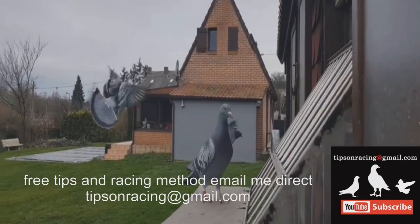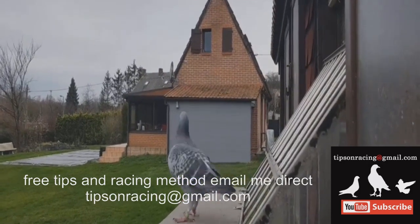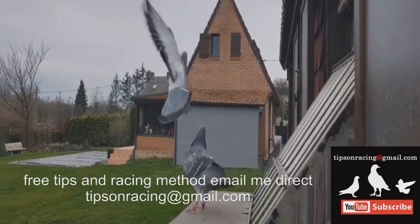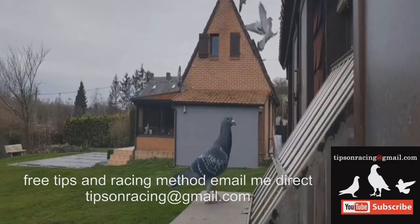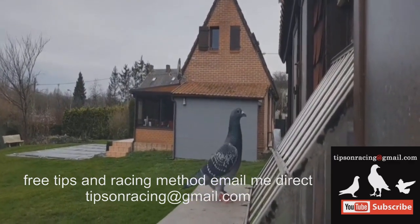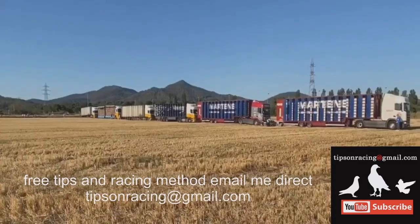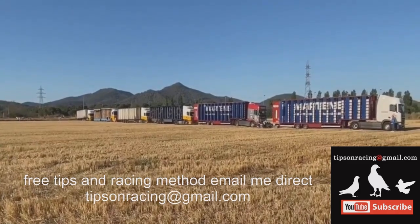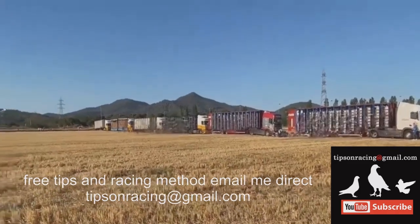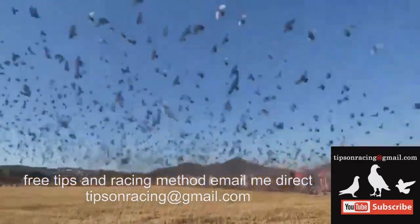Racing pigeons have several unique anatomical and physiological adaptations that provide advantages for their sport. Their cardiovascular and respiratory systems have evolved for maximum oxygen delivery and efficiency. Pigeon lungs have developed extensive networks of air capillaries to facilitate gas exchange. Their heart rate can reach 600 beats per minute during flight, allowing their cardiovascular system to support the extreme metabolic demands of long-distance racing.